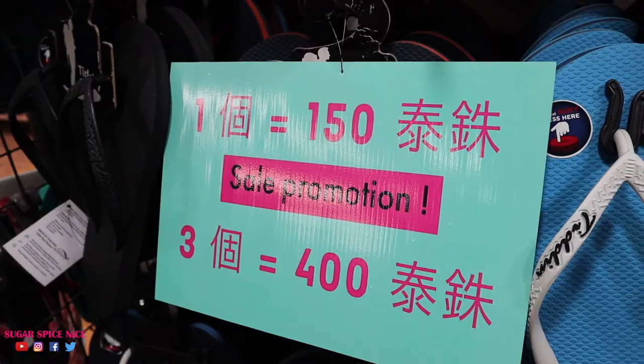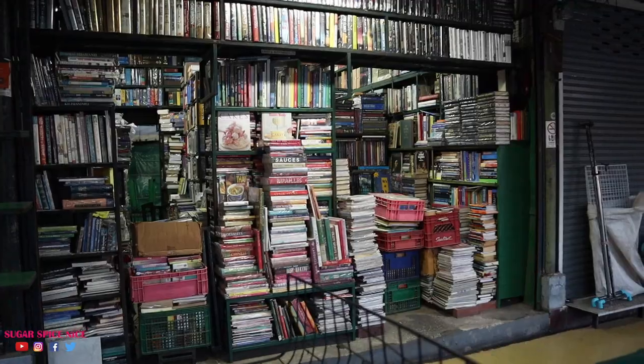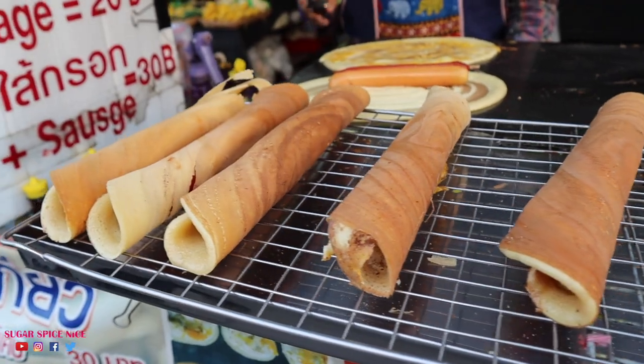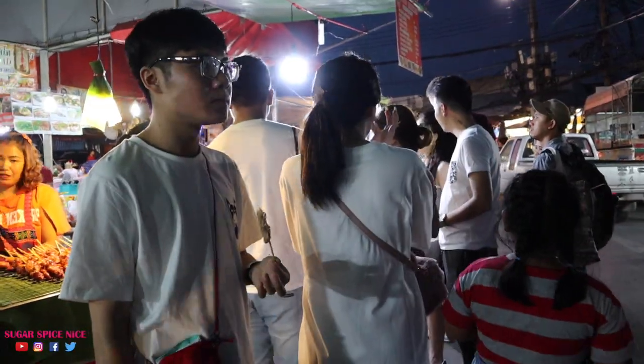At Chatuchak market you will find a whole range of things — clothes, shoes, home decor, antiques, books, crockery. I even read that you can buy pets here, and of course there are a lot of food stalls. This place can get really busy, so come prepared, wear comfortable shoes, and get ready to sweat it out.